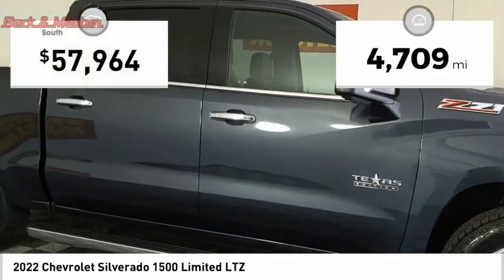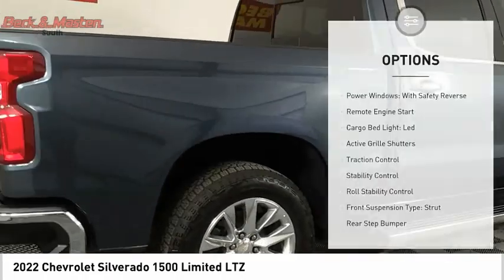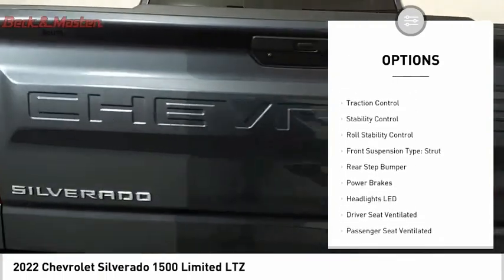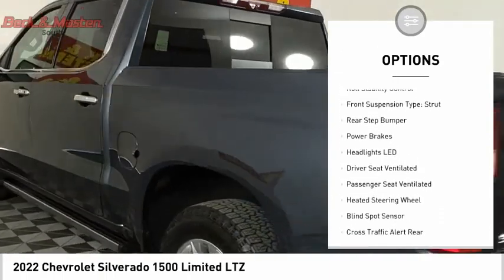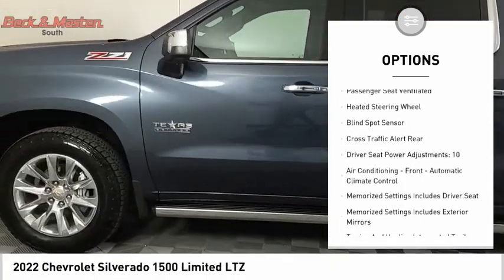This vehicle has less than 5,000 miles. Here are some of this vehicle's great options: power windows with safety reverse, remote engine start, cargo bed light, LED, active grille shutters, traction control, stability control.